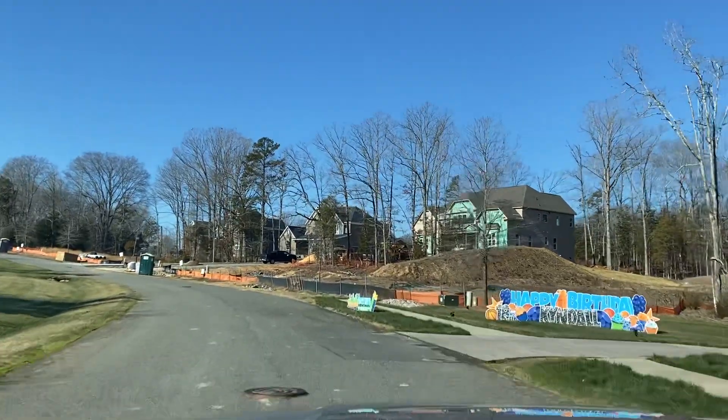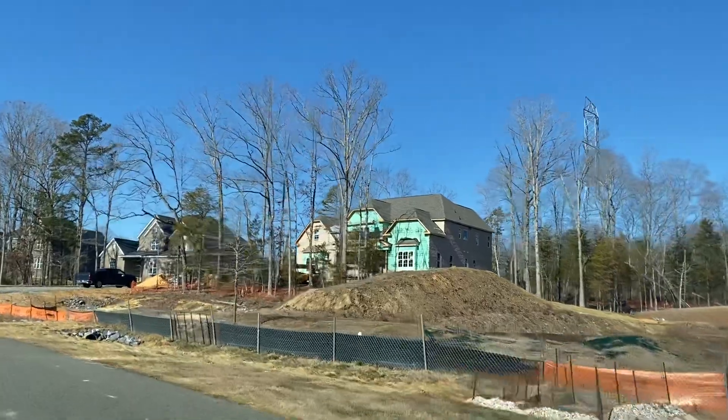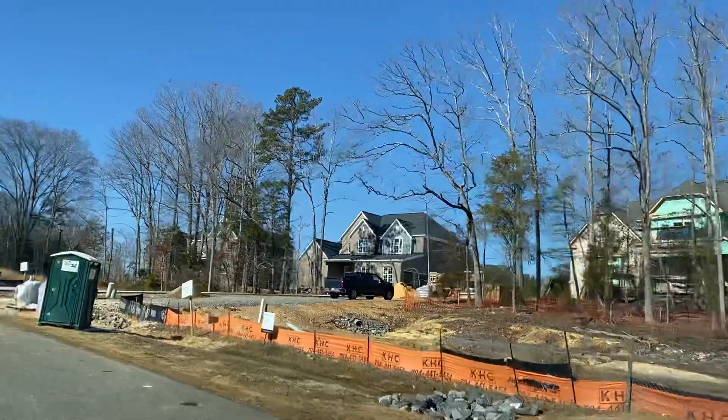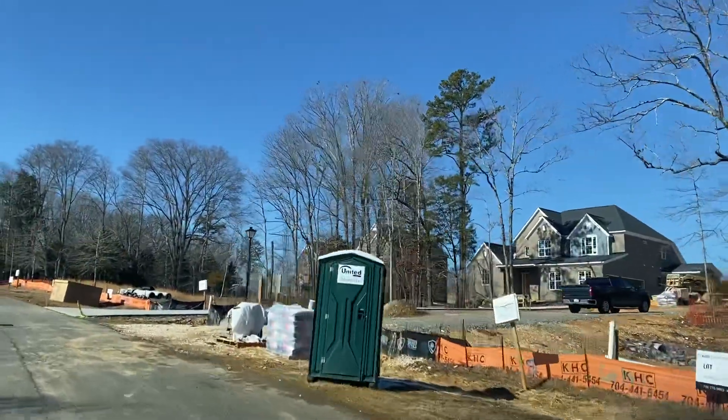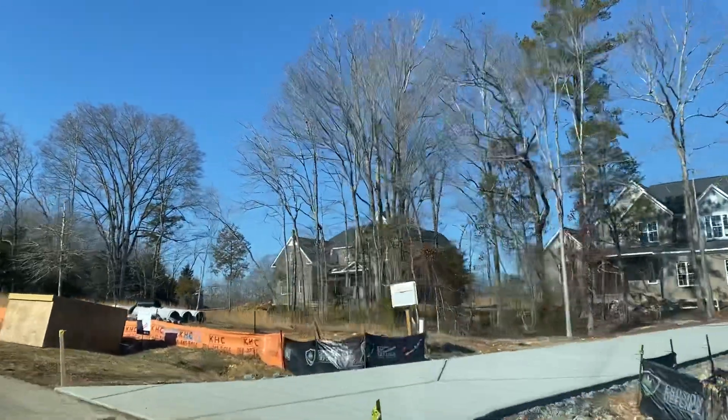Up here on the right is another Hadley. They've got the power lines and power tower back there. They're bricking that house and these two on the right look like they're close to done.